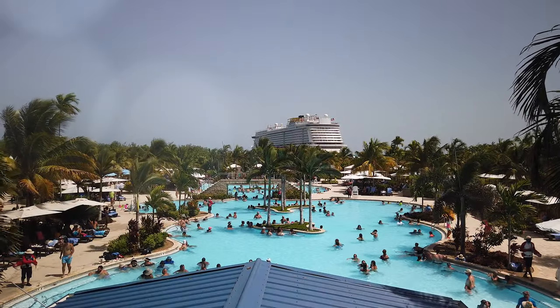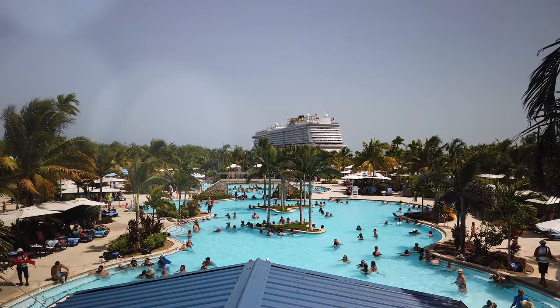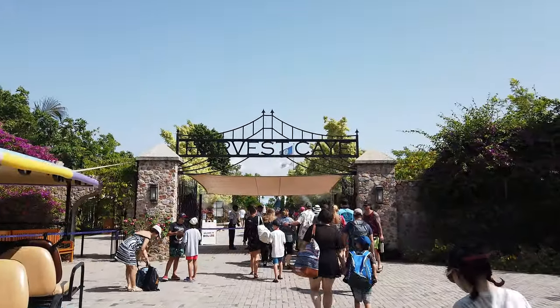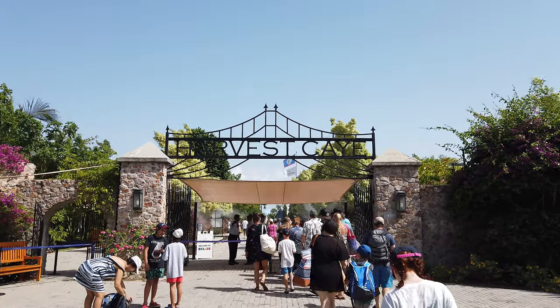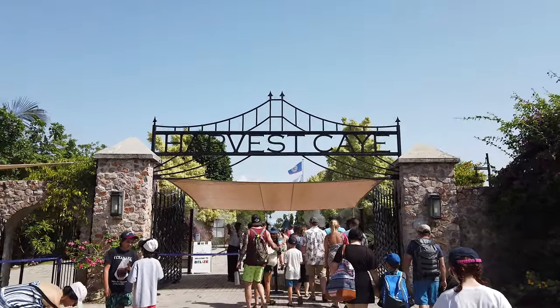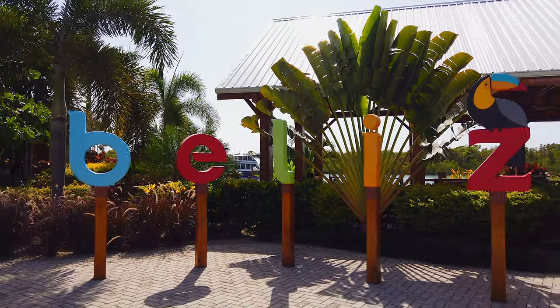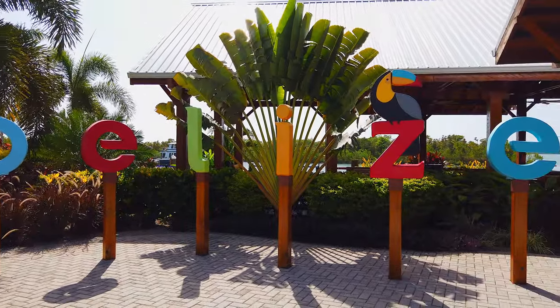Hello, it's Linda and Aaron with Traveling Flamingo and today we are on Harvest Key in Belize, which is a private island owned by Norwegian Cruise Lines. We want to show you what you need to know and what you can expect when you dock here on your Norwegian cruise. At the end, we're also going to share some details we wish we had known about before our day at Harvest Key.